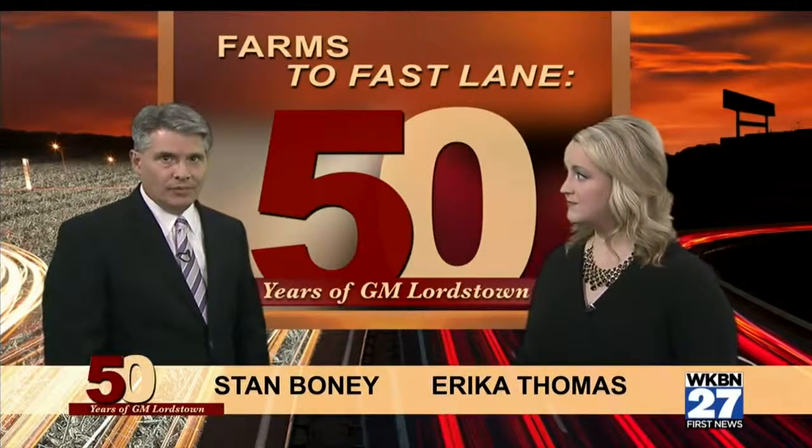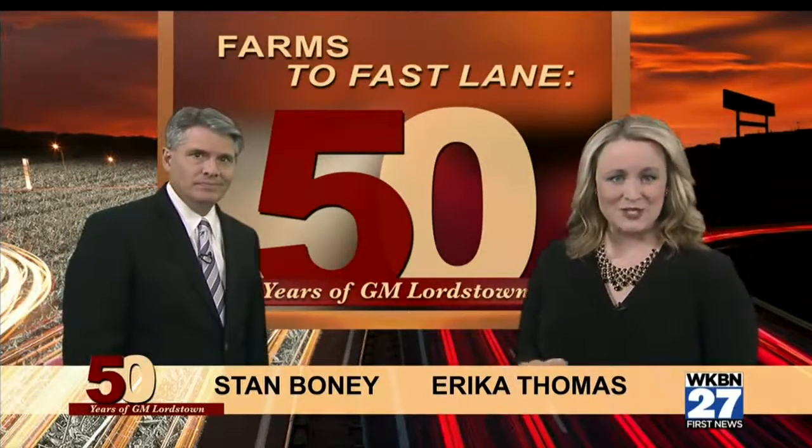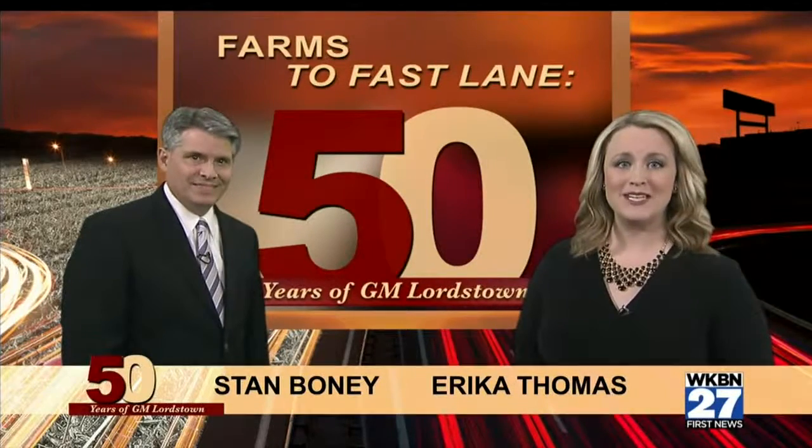The GM Lordstown facility and the cars the workers build look a lot different than when the plant opened 50 years ago. The changes of the redesigned Cruze are noticeable — it's sleek and sporty. Car and Driver even described it as handsome.